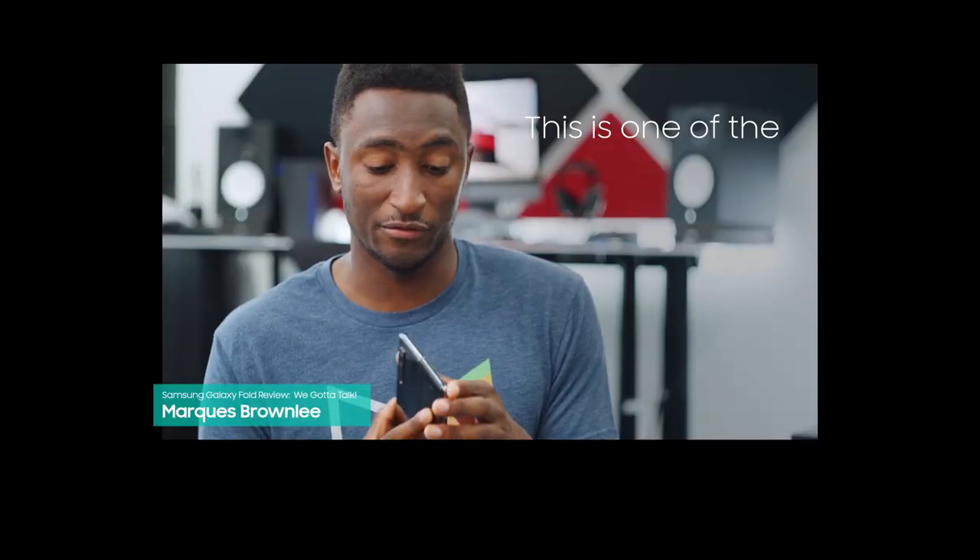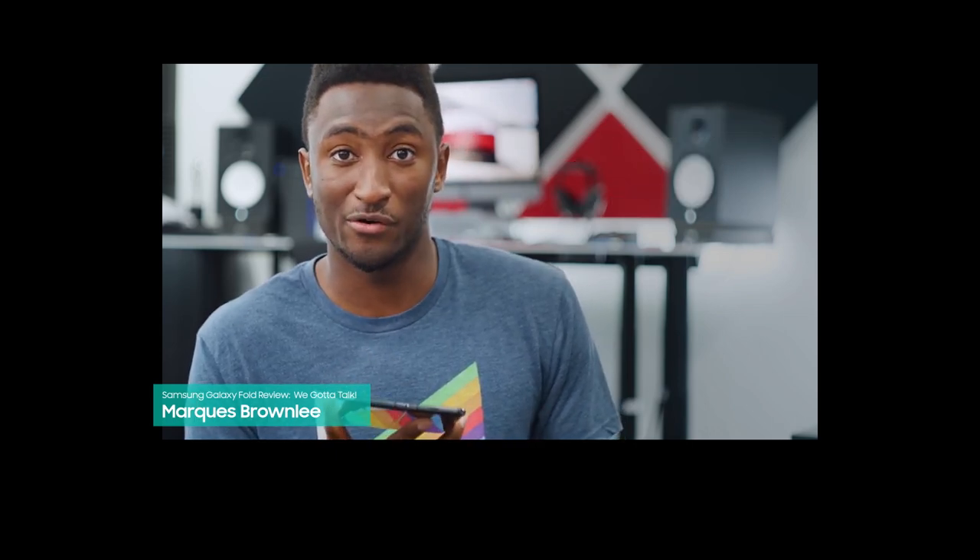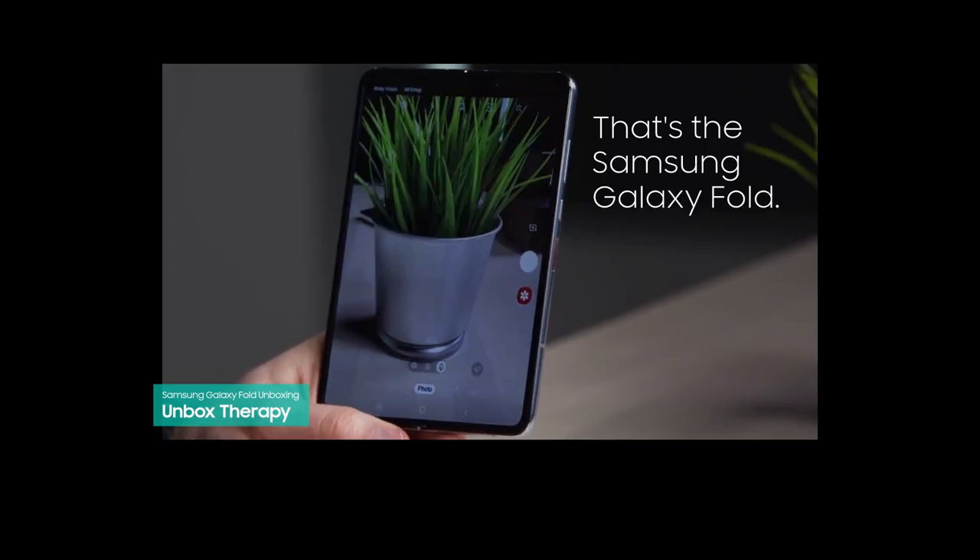This is one of the few truly new form factors. Samsung has really impressed me — I love it. It's the reason this channel exists and it's the reason that it started. That's the Samsung Galaxy Fold.